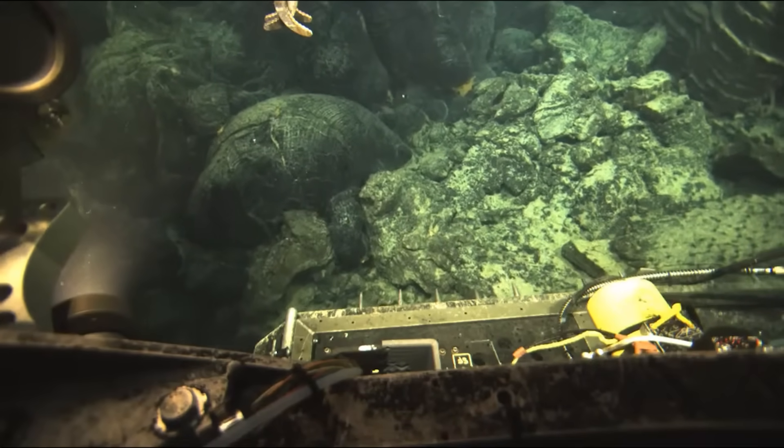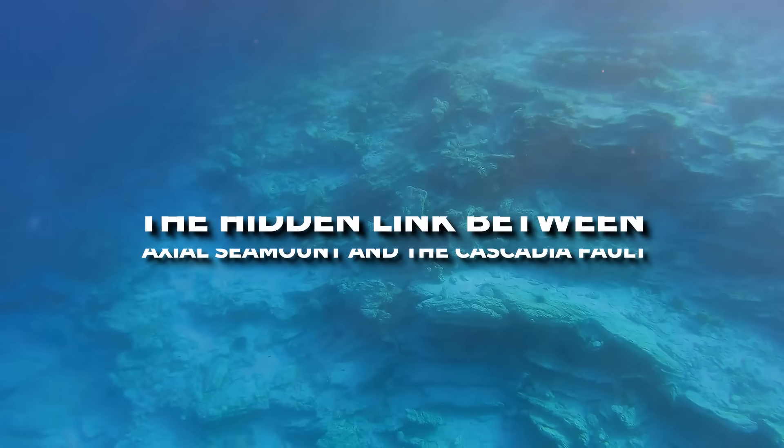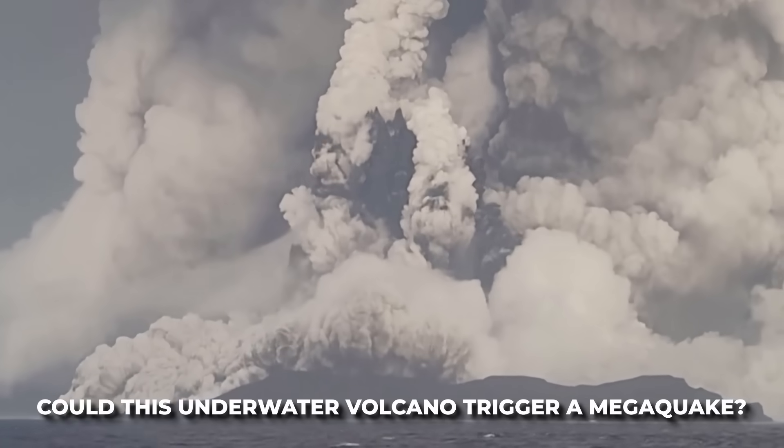Today, let's explore the hidden link between Axial Seamount and the Cascadia Fault, and dive into the big question: could this underwater volcano trigger a megaquake?